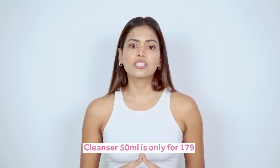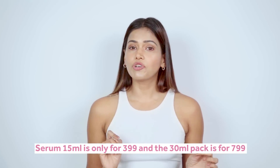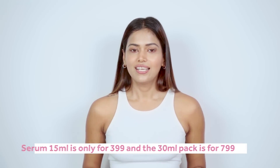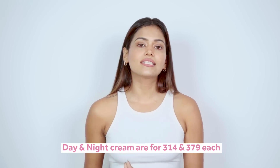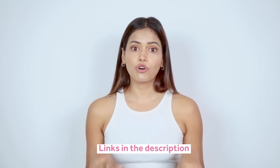The Cleanser 50ml is only Rs. 179. The Serum 15ml is only Rs. 399, and the 30ml pack is Rs. 799. The day and night creams are Rs. 314 and Rs. 379 each, which is very affordable for a daily-use product with glycolic acid. The rest of the prices are mentioned in the description box, and I'm also leaving the purchase links for all the products in the description box.